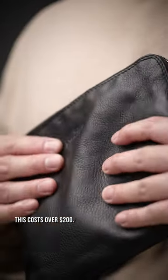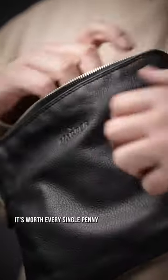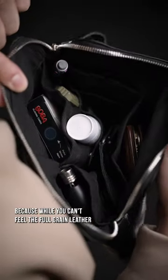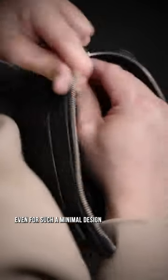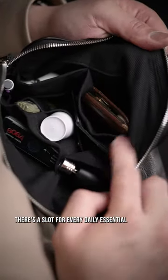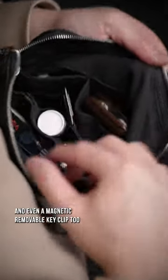This costs over $200, and while it may not look like it, it's worth every single penny. Because while you can't feel the full grain leather, you can see the smart organization inside, even for such a minimal design. There's a slot for every daily essential, and even a magnetic removable key clip too.